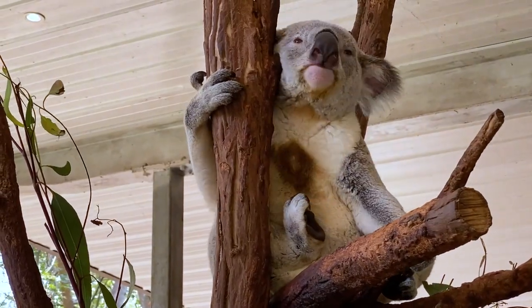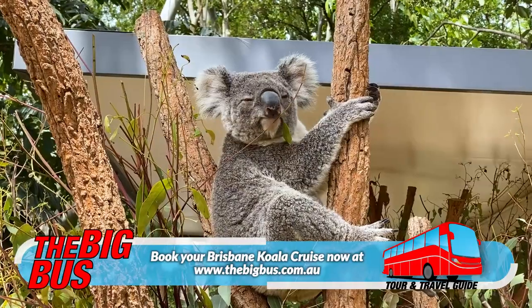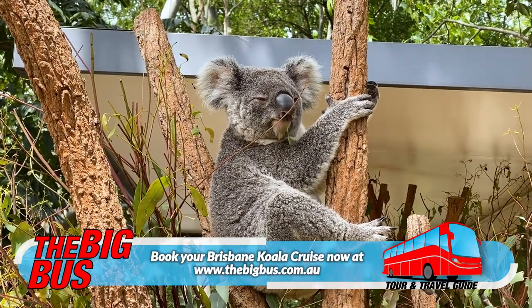For more ideas for amazing things to see and do in Brisbane, just visit our website.